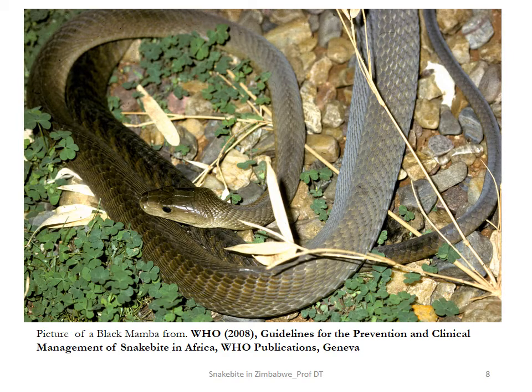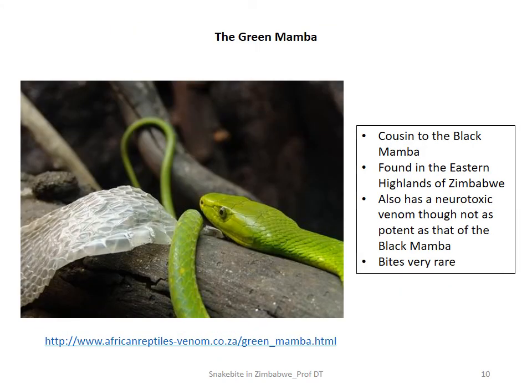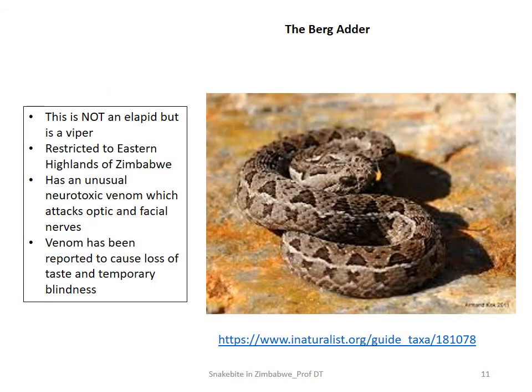The black mamba is actually not black in color — it's more of an oily green, sometimes with a grayish shade. It is called the black mamba because of the black lining of its mouth. The black mamba is found in all parts of Zimbabwe, though there are some areas where it is more commonly encountered than others.